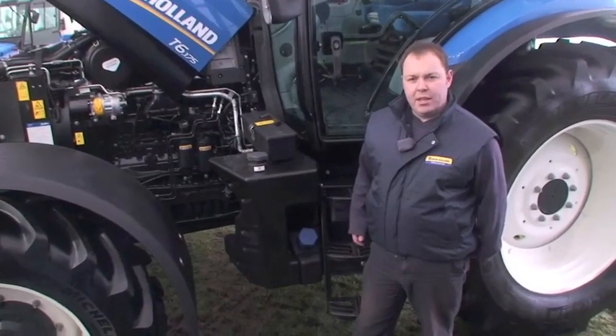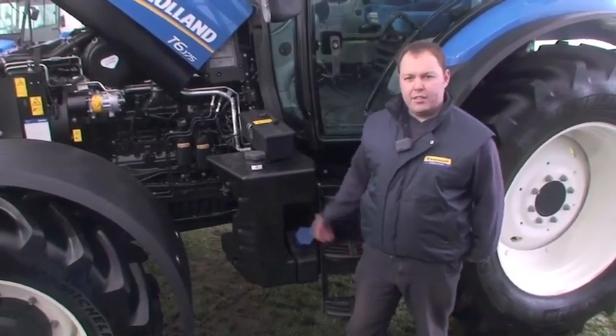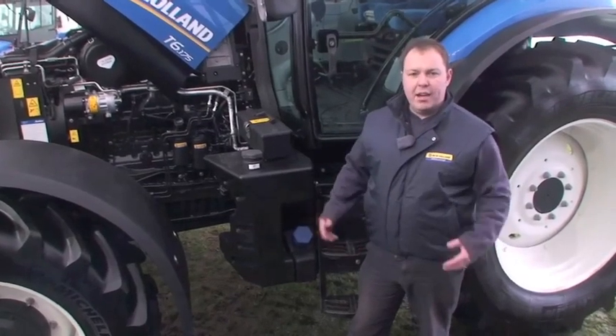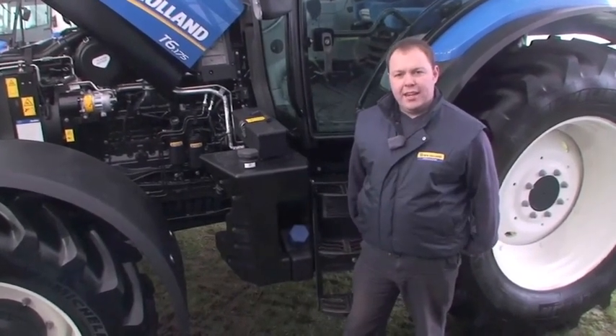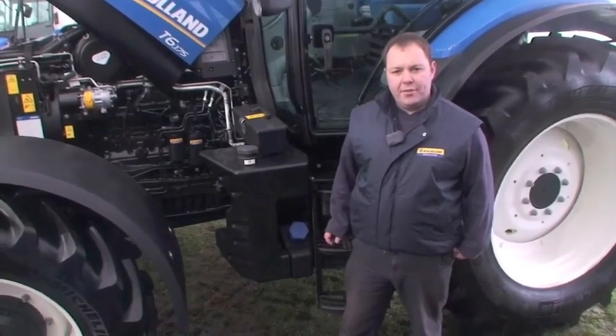So with this tractor, the main advantage a customer would see from buying a New Holland tractor — the T6, or any of our other machines, T7 and T8 — is the use of the AdBlue to meet the regulations for Tier 4.